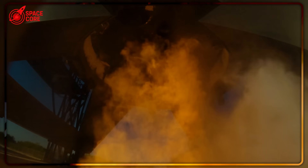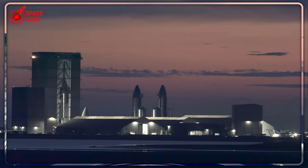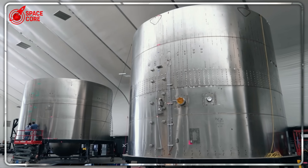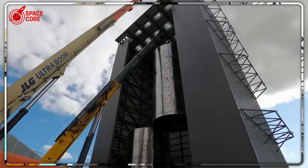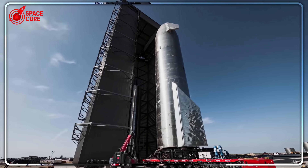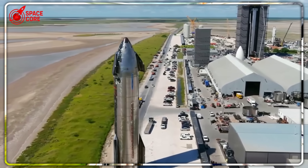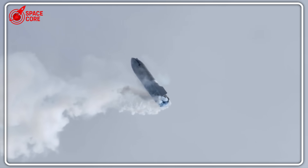No more transporting rockets back and forth between test sites. No more rebuilding damaged test facilities after explosions. Meanwhile, Ship 38 — the final Block II Starship — completed its cryogenic testing at the partially rebuilt Massey site with flying colors, passing every test and heading back to Mega Bay 2 for engine installation. Both Ship 37 and Ship 38 represent the end of an era: the last Block II Starships before SpaceX moves to their revolutionary Block III design.